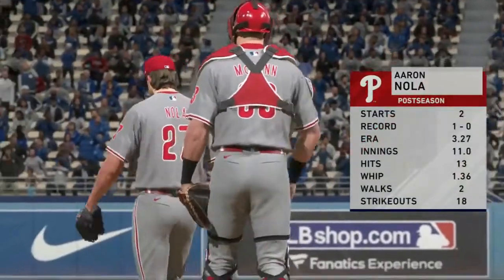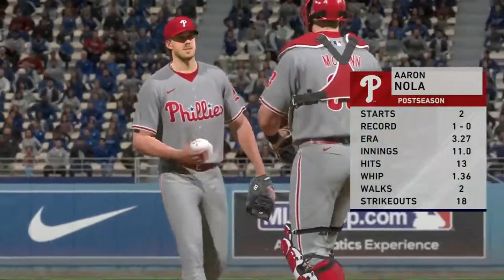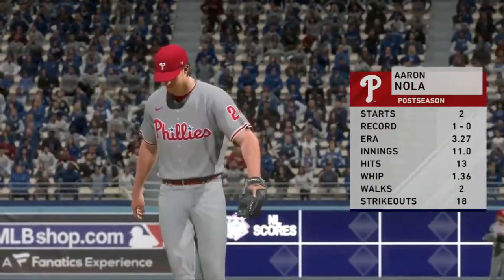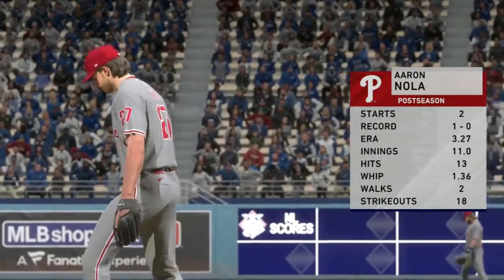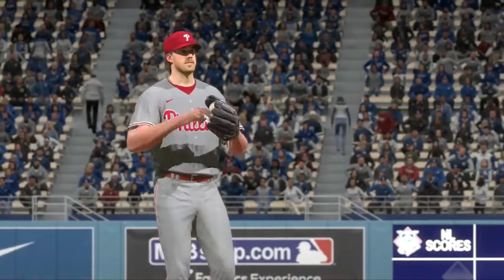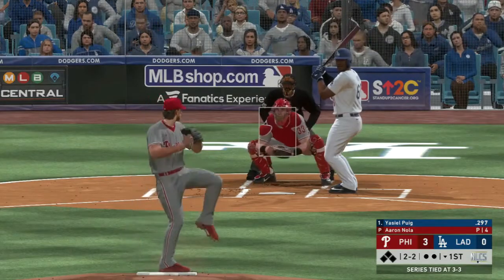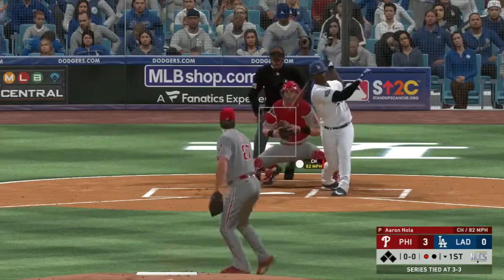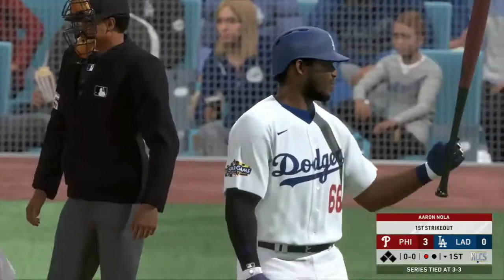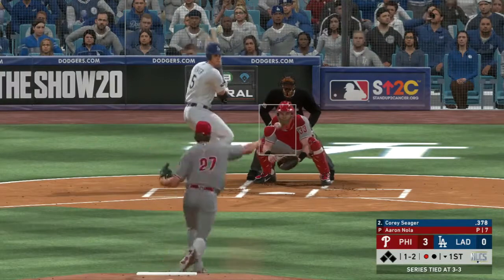Now Nola is going to take the mound. He's had a pretty solid postseason — 2 game starts, 13 innings pitched, a 1.36 WHIP, 2 walks to 18 punchouts. The punchouts are definitely there for Nola; he's become a big strikeout pitcher. But that earned run average is not the greatest right now. Yasiel Puig up, and Puig goes down via the changeup. For Nola to get the W this game, he's going to need to use a storm of his off-speed pitches and cannot rely on the fastball.